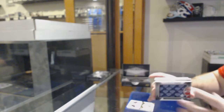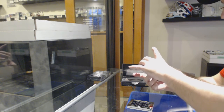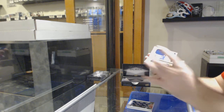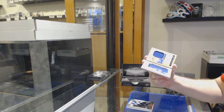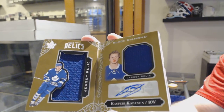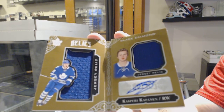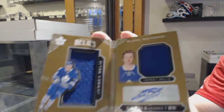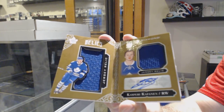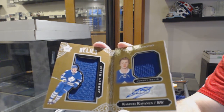Number 36, interesting. We've got number 2 of 49, Dual Jersey Booklet Rookie Auto, Kasperi Kapanen. The Leafs are doing Leaf things in this product.